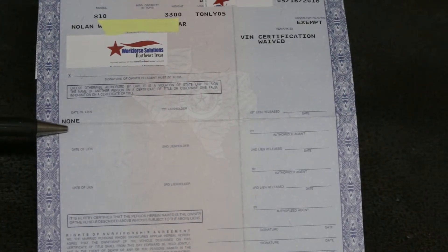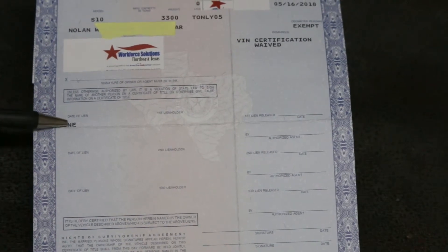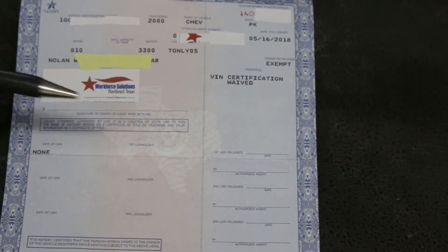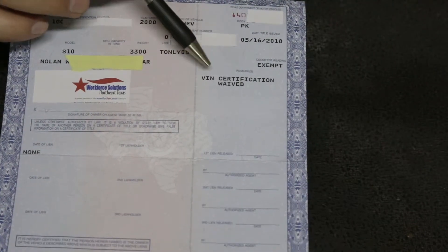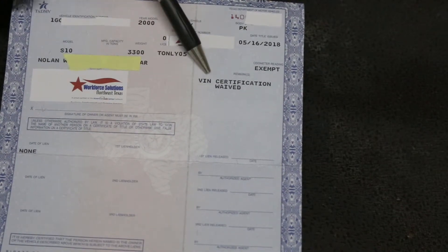Down here where it has the lien holder stuff, it's got three spots for lien holders, which is quite unusual. But notice right there it says 'none' — on the Nevada title it's just blank, but the Texas title does have a 'none' field. Down here is the sign-off for the lien holders. So you can apparently have up to three liens on a car. Right here on this title is where it'll say if it's a salvage title, clean title, or something like that. This one says the VIN certification is waived because the vehicle came from Arkansas and would normally require a VIN inspection — but since I live in a border town of Texas and Arkansas, both DMVs waive that because they deal with Arkansas and Texas titles all the time.